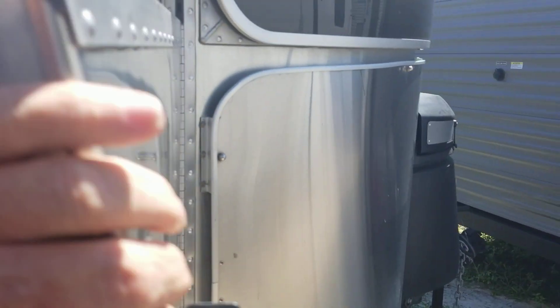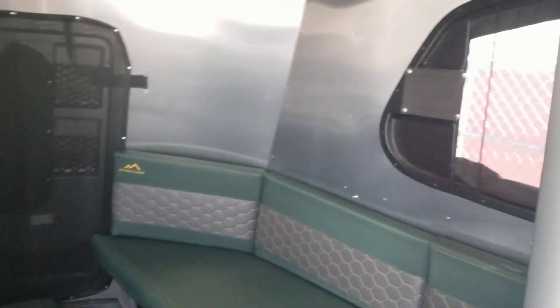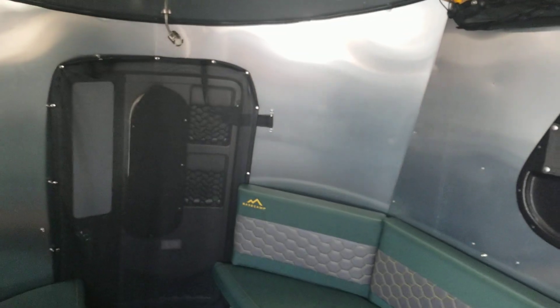Let's get up inside the coach. It's got a large dinette with a seat on each side and a table in the middle. There's your back door.